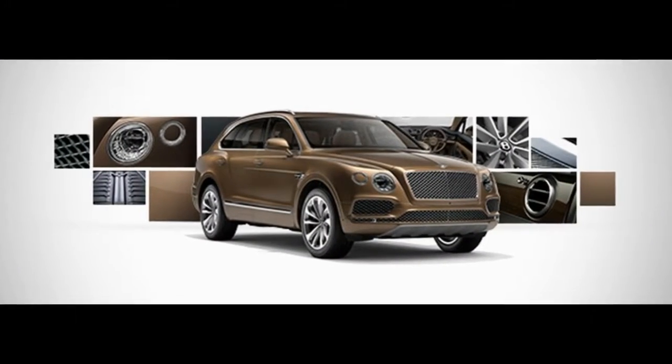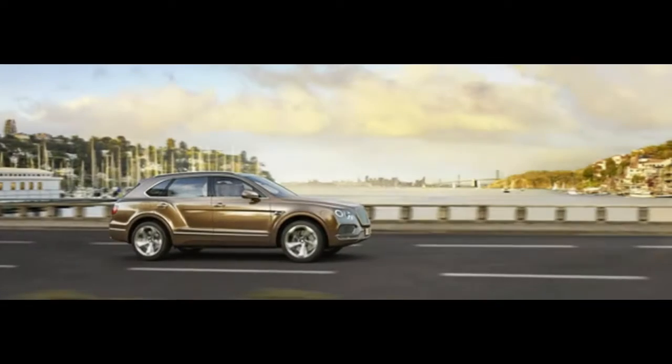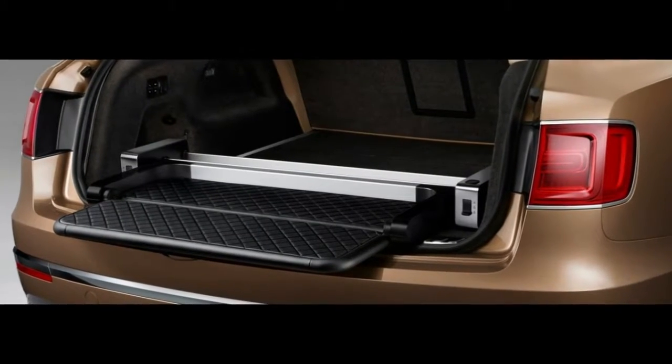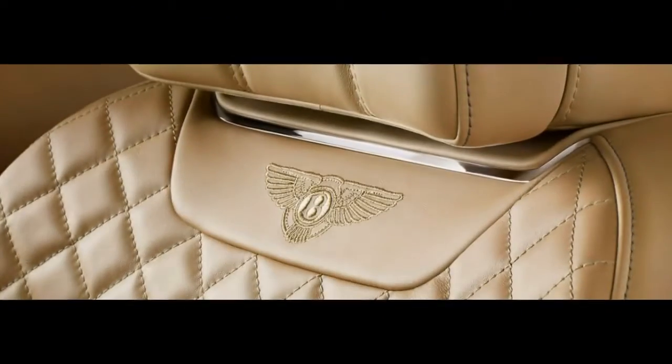This year, the Bentga doesn't change much from a year ago. A third column is recently accessible, and an accessible appearance bundle includes a layer of groan, if that is your thing. A Mellon Air particular, included a year ago, takes the Bentga to new extravagant statures for several thousands over the officially amazing $229,000 beginning cost.